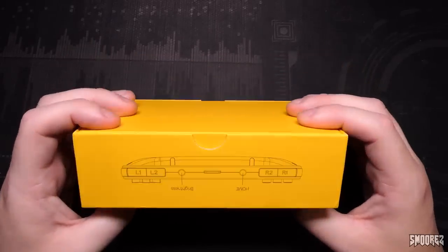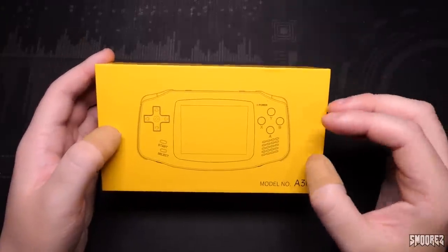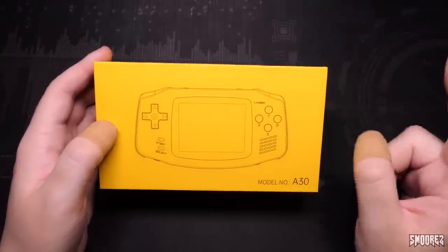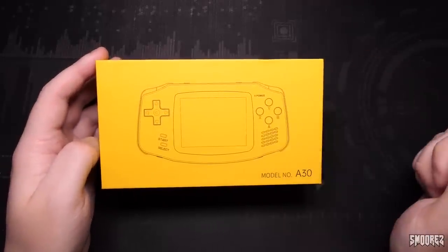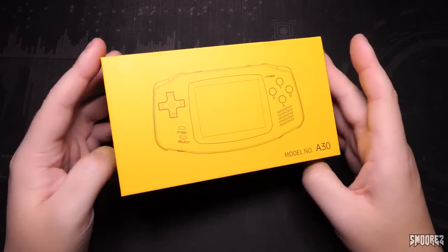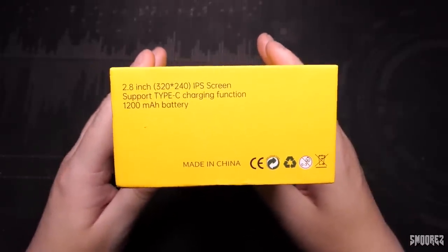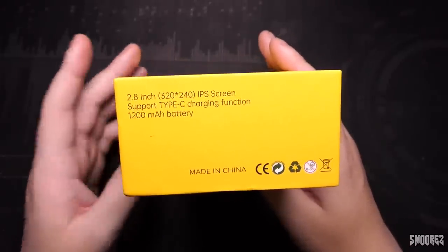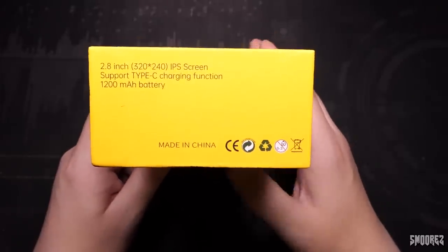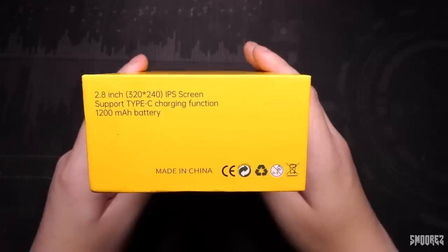The Powkiddy A30 doesn't have Powkiddy written on it anywhere. I have a feeling that Powkiddy just takes cheap consoles and slaps their name on them. We've got the Game Boy Advance looking appearance on the front of this nice yellow box with A30 written there. At the side we have 2.8-inch 320x240 IPS screen, support Type-C charging with the 1200mAh battery, made in China. There's even a 0-3 sad onions rating — an Ashens reference.